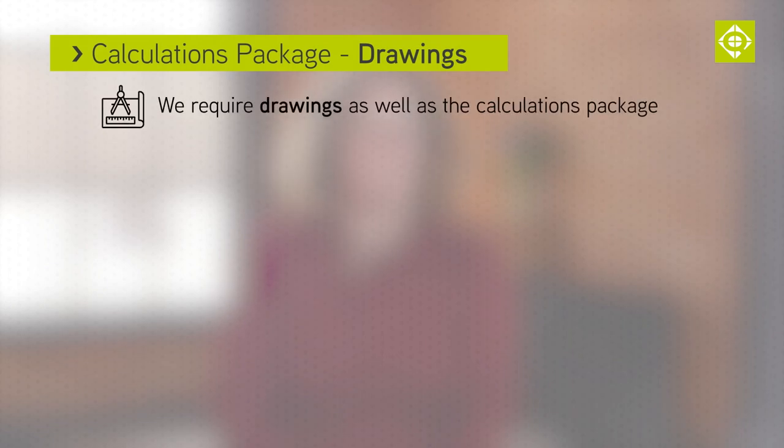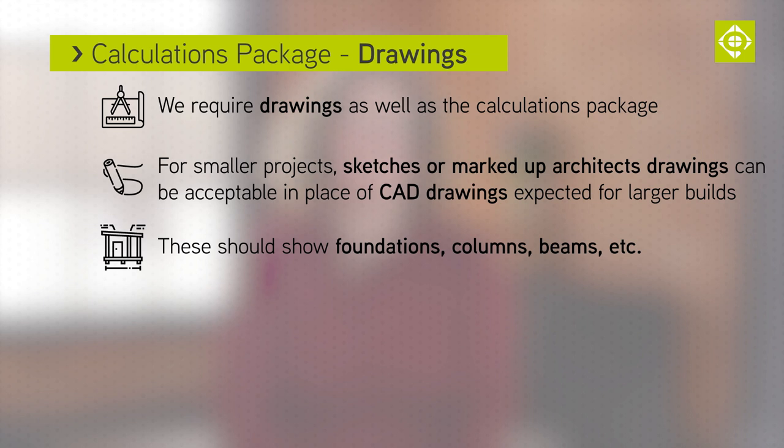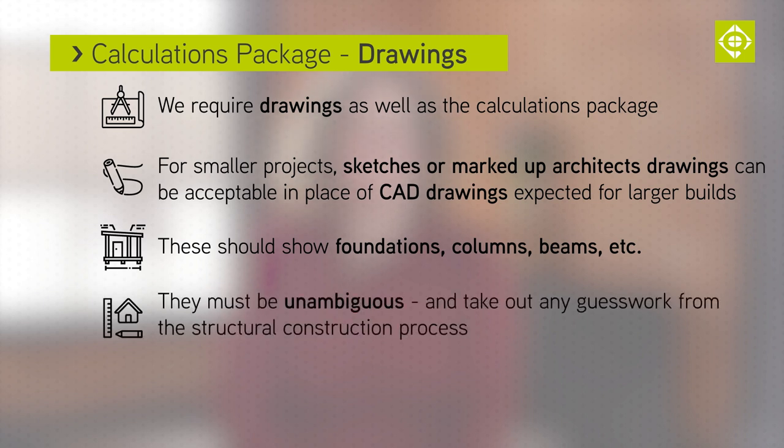In addition to the calculation package, we'll need to see the drawings. If the project is small, we don't always need a CAD drawing, but a sketch of some kind, or a marked-up architect's drawings, showing things like the foundations, columns and beams. It's important to take any guesswork out of the construction process. The drawings are an important line of communication to us and to the builder. The question to ask is: can anyone in the construction industry pick up the drawing and know what should be built?